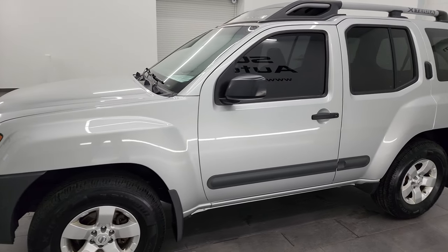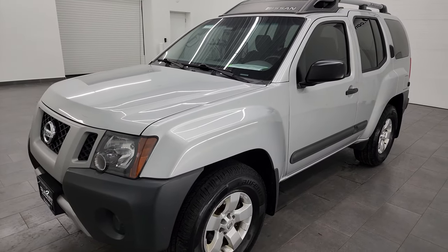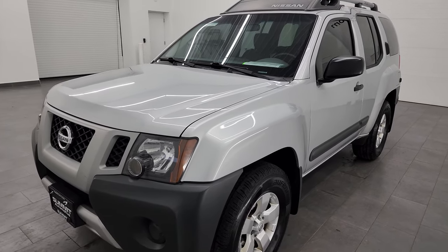261 horsepower. This Xterra has been fully safety inspected by our service shop, has a fresh oil and filter change. All the fluids have been checked and topped off. It has four brand new tires, and it is 100% ready to go.